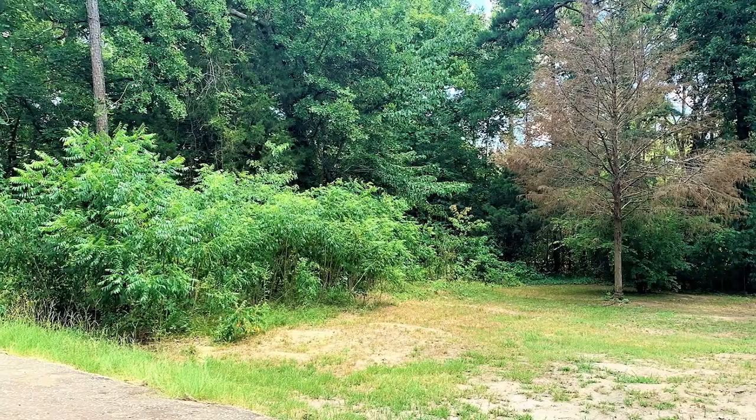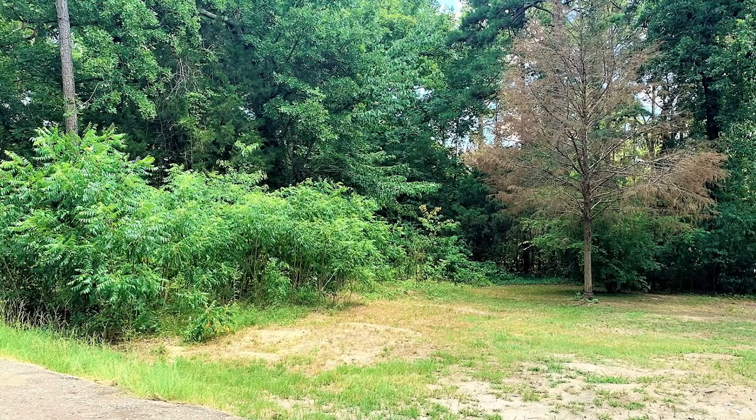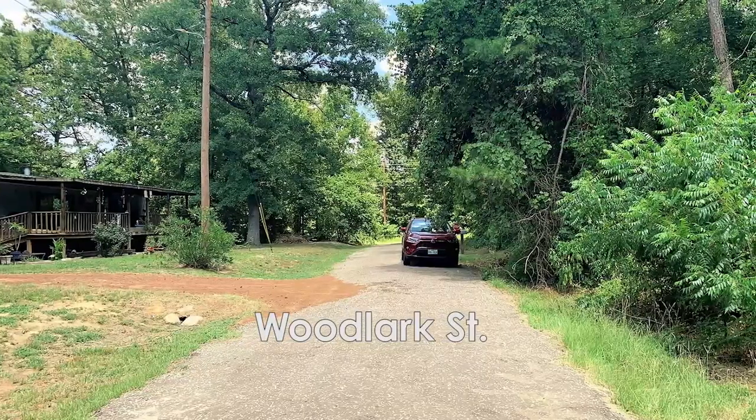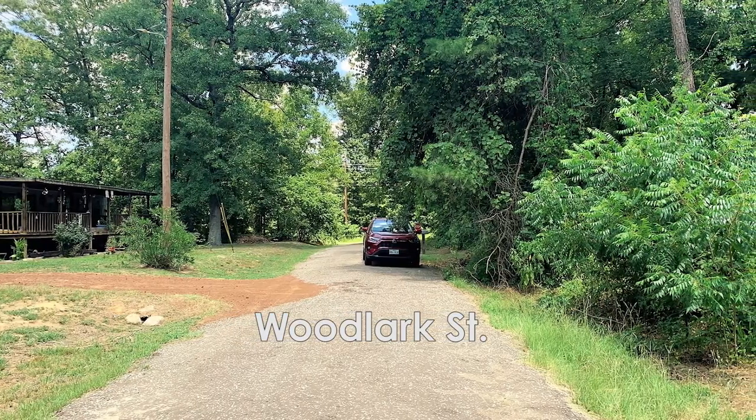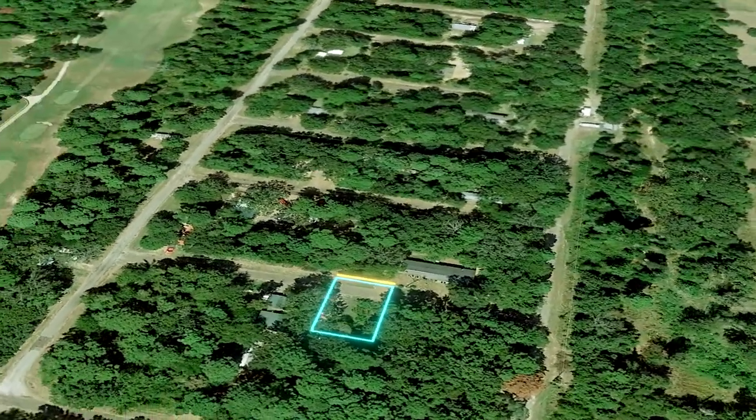Bring your boat and enjoy the lake this summer on your own private vacation plot, or relax by the lake year-round. Whatever you do, make sure to stick around to learn more about this incredible property and the surrounding area.